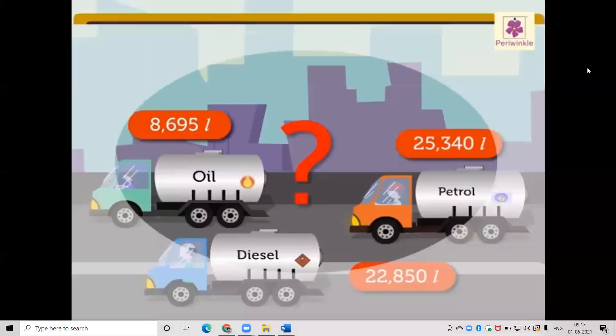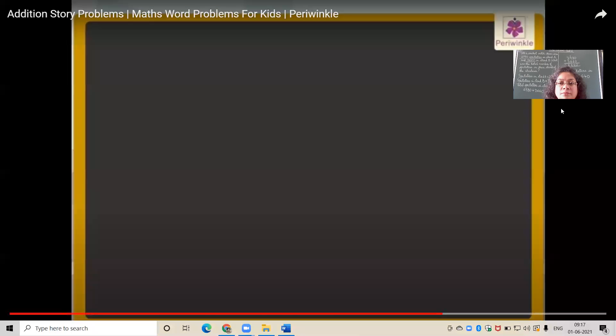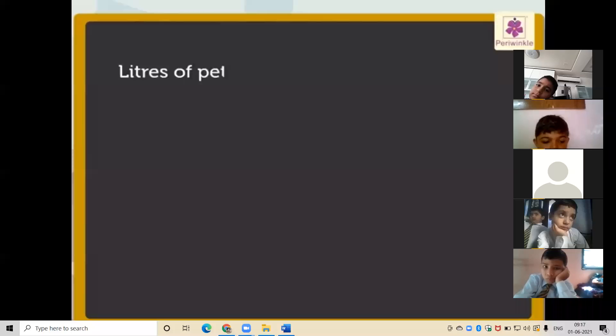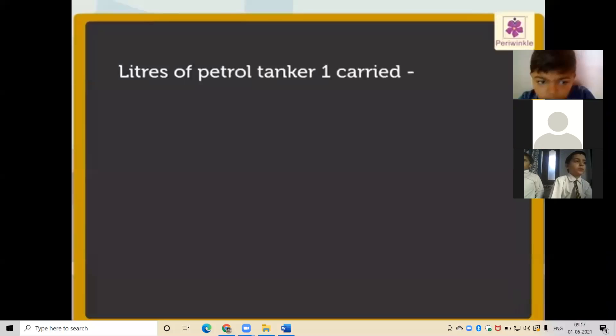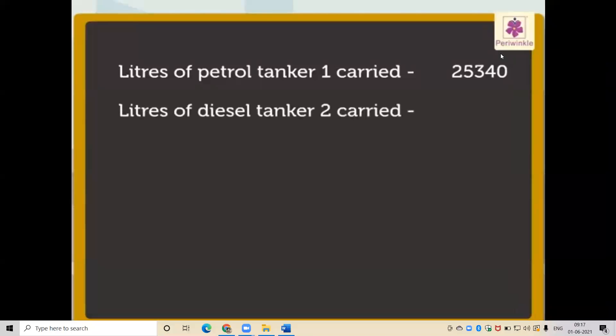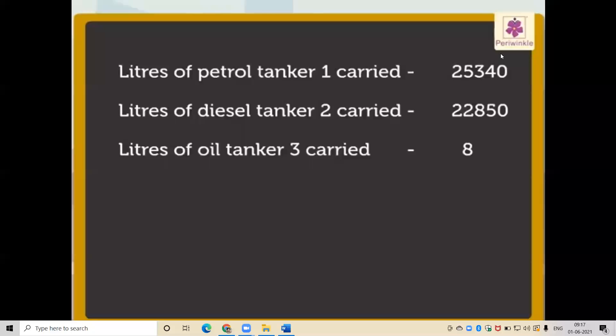Now let us begin solving this problem. To find the answer, let us write the statements first. Tanker one carried 25,340 liters of petrol. Tanker two carried 22,850 liters of diesel. Tanker three carried 8,695 liters of oil.